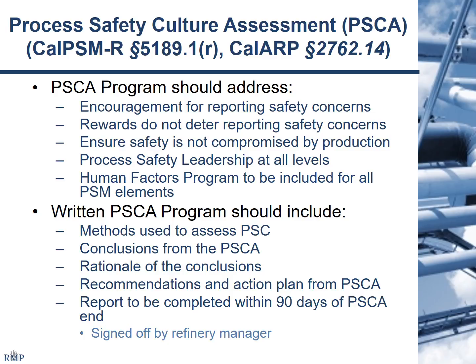A process safety culture assessment basically requires the program to address encouragement for reporting safety concerns, making sure rewards don't deter reporting safety concerns, making sure safety is not compromised by production, making sure there's process safety leadership at all levels, and ensuring human factors is properly addressed within the PSM program. The program needs to include mechanisms to address process safety culture and infuse the findings of the assessment into your management system. It's a little fuzzy, but it's required as part of both Cal-ARP Program 4 and 5189.1.